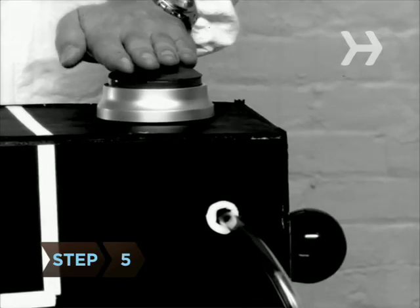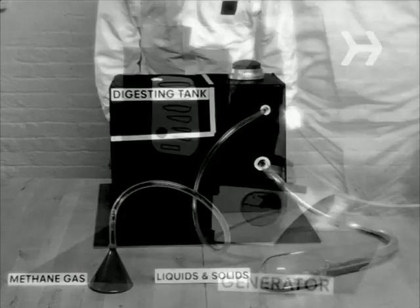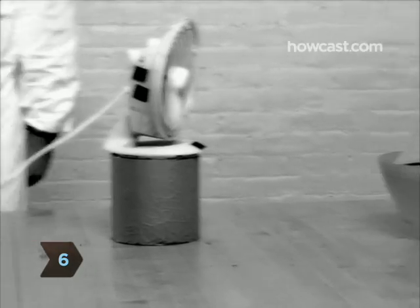Step 5: Use a machine to separate the methane gas from the liquids and solids in the tank. Step 6: Burn the methane in a generator, creating clean electricity for use on the farm.